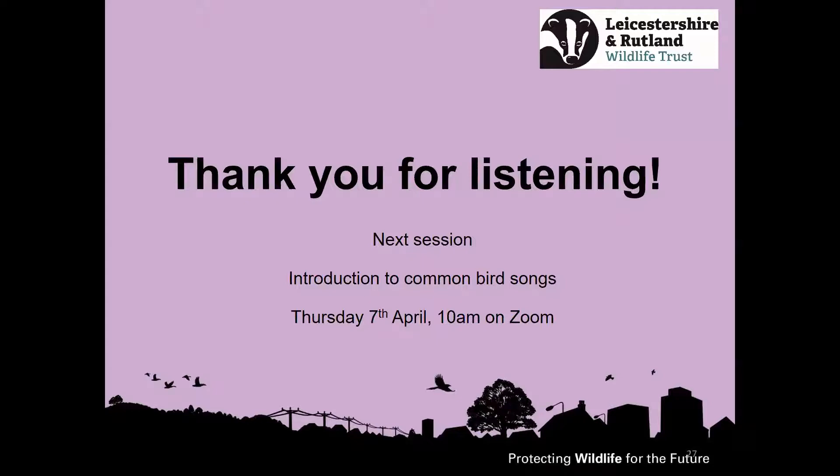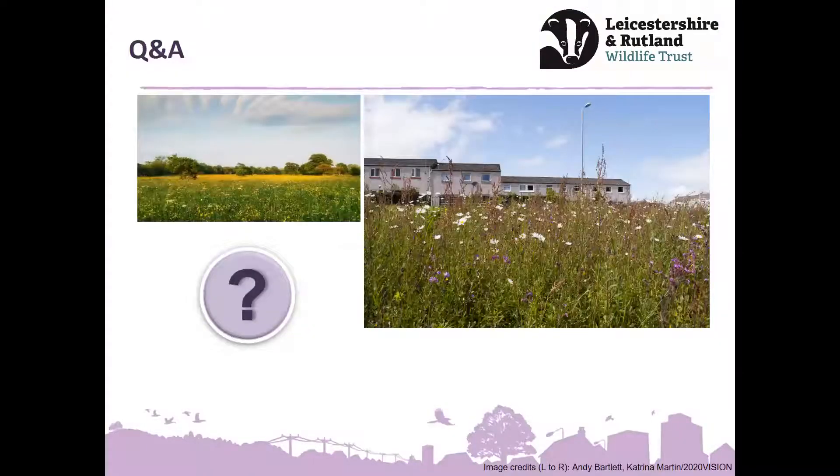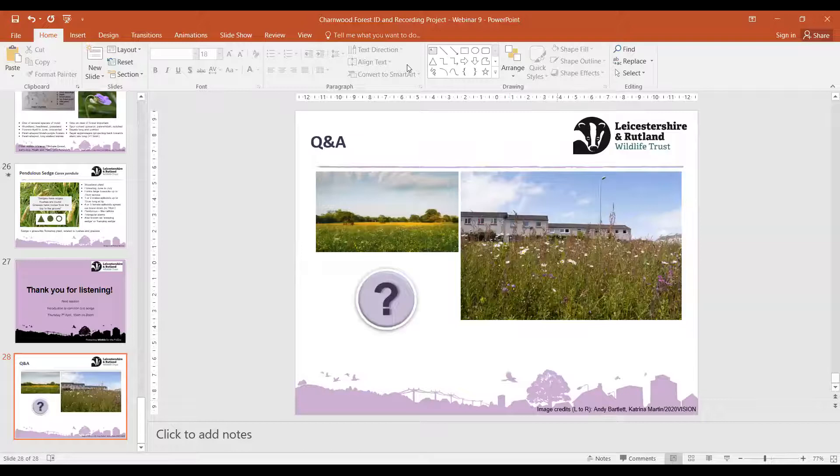Following that in May, we're hoping to offer a field session to actually listen to some bird songs out in the field with one of our experts — a walk and a talk to really listen out to some bird songs in the field. So I hope that's been interesting. There are some questions in the chat, so I will stop sharing my screen and put my video back on.